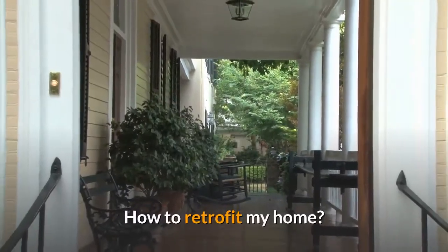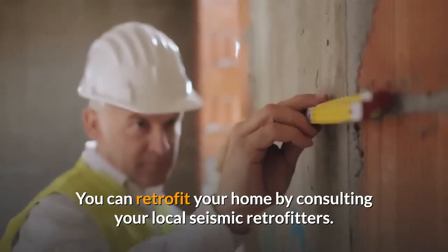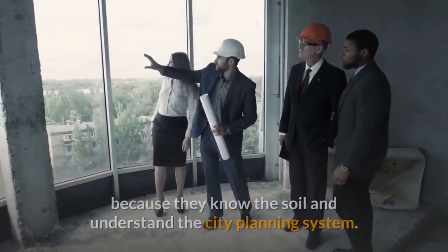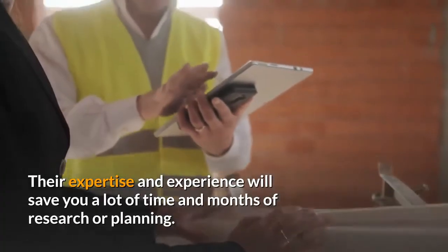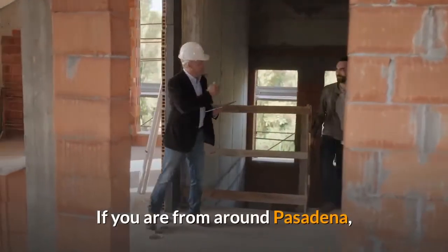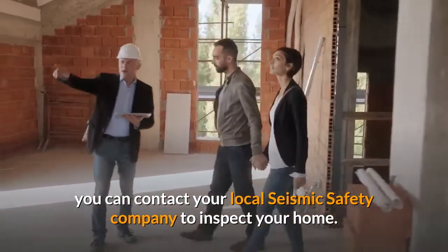How to Retrofit My Home. You can retrofit your home by consulting your local seismic retrofitters. Local professional companies are the best because they know the soil and understand the city planning system. Their expertise and experience will save you a lot of time and months of research or planning. If you are from around Pasadena, you can contact your local seismic safety company to inspect your home.